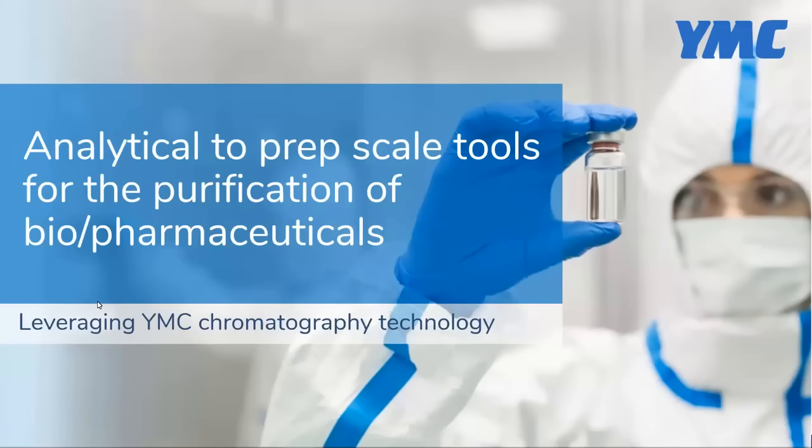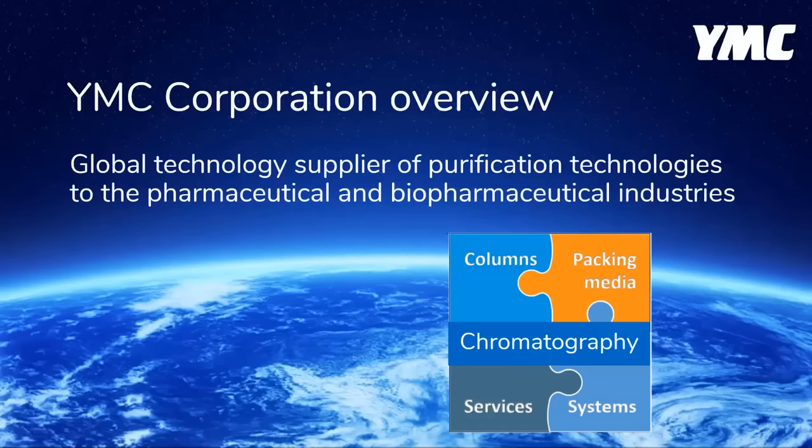YMC is a global technology supplier of purification technologies centered on chromatographic techniques, serving both the pharmaceutical or conventional small molecule and the biopharmaceutical or large molecule industries, offering analytical to prep-scale tools for the purification of biopharmaceuticals and pharmaceuticals.